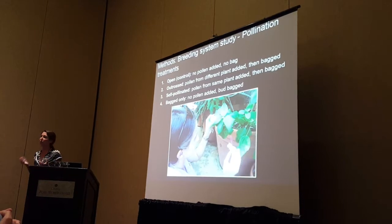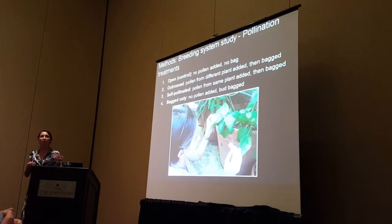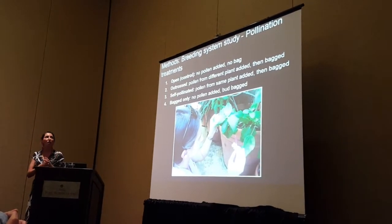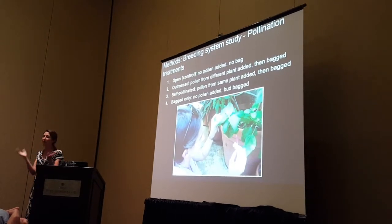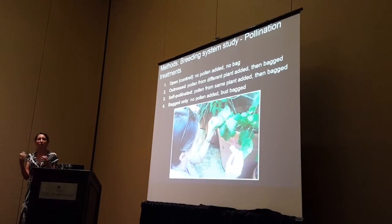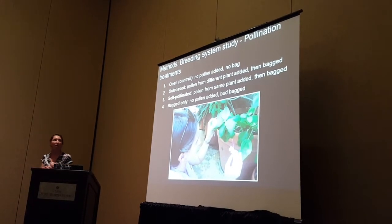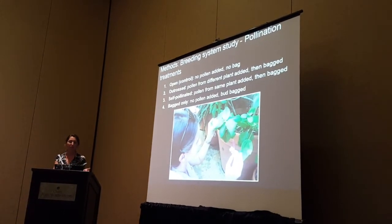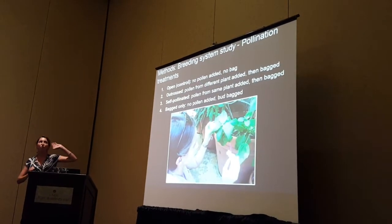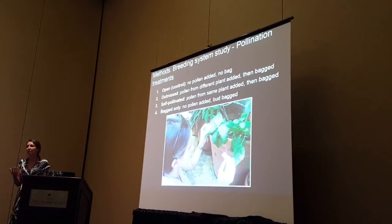We conducted the following three pollination treatments and an open control. The open control assessed natural pollination without any manipulations or bagging of the flowers. In the outcross treatment, we took pollen from one plant, used a different accession, and deposited it on the stigma of a flower on a different plant, then bagged that flower to exclude potential pollinators. We did the same for the self-pollinated treatment but took pollen from the same plant. For the bagged-only treatment, we bagged flowers in bud and left them to senesce. We were interested in assessing differences among treatments for fruit set, seed set, and seed viability.